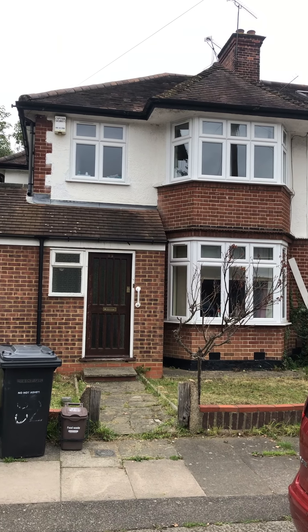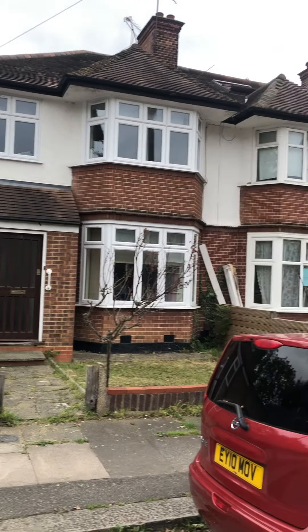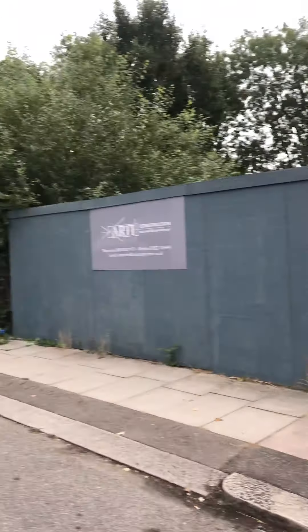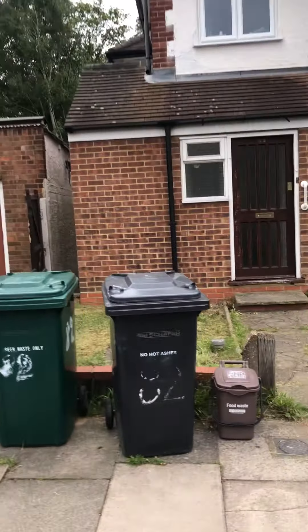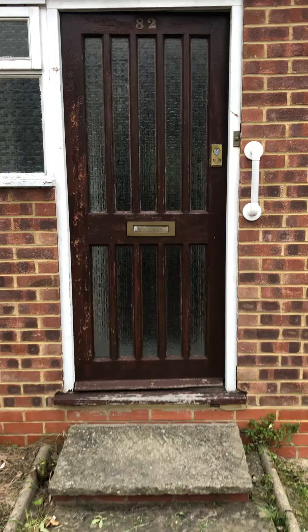Here we have a house which is King's Close, Hendon, which is a nice residential road and it's approximately 10 to 12 minutes from the University. It's a five-bedroom house where there's two bedrooms downstairs and three bedrooms upstairs.